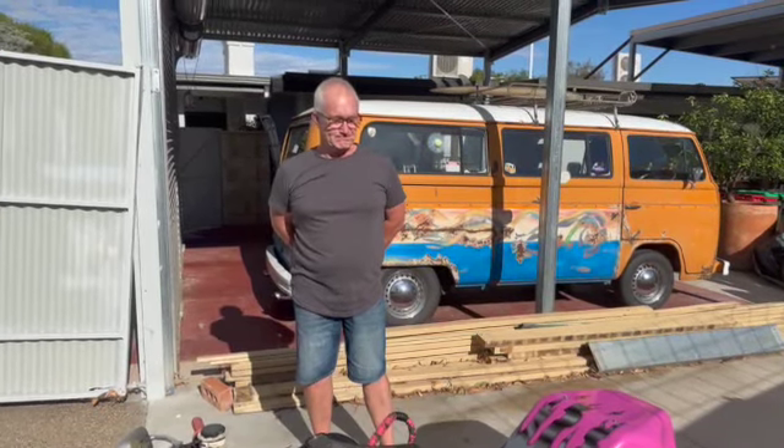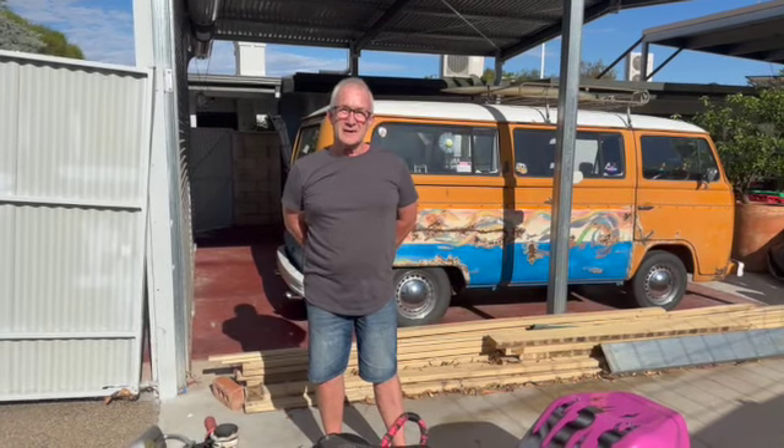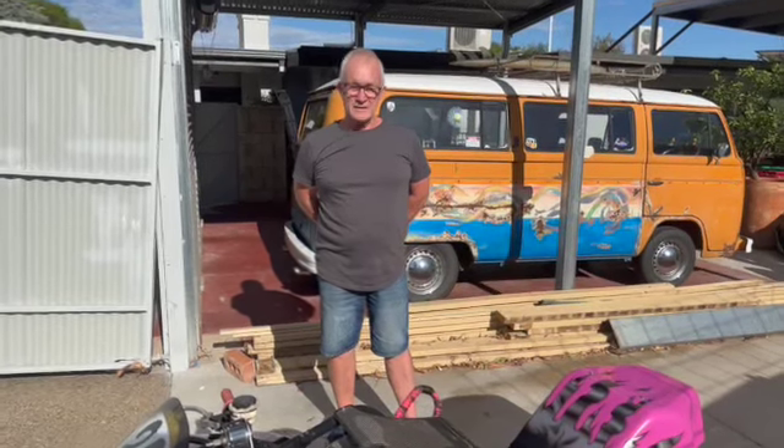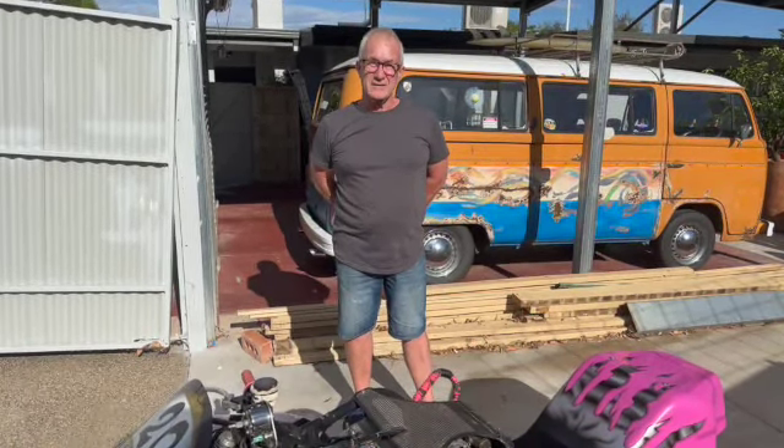We're lucky enough to come around to a good mate Tony's house today. Tony's into something a bit different than Hagens — he's got himself an outfit, a pretty nice looking thing. We'll get Tony to explain what it is and how he got into it.